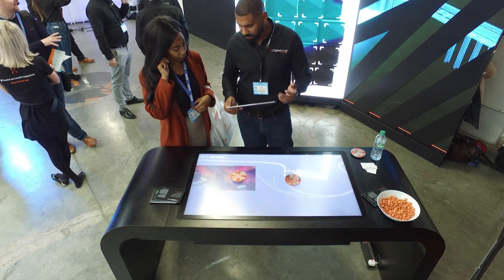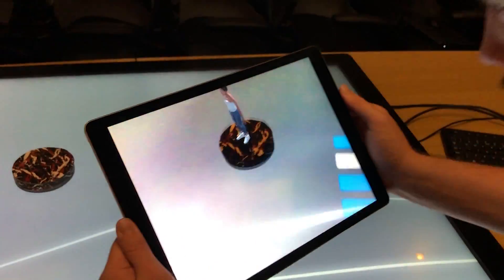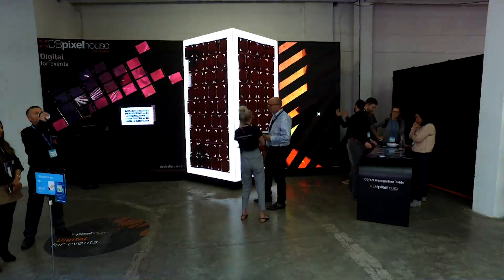We've taken this one step further and come up with Aura — object recognition augmented — and the idea is you can have two layers of digital content. Using the object recognition table you can then use an iPad and trigger over the objects to trigger further digital content. This is a proven method of increasing footfall and increasing interaction at events and exhibitions, and we've done this for a number of clients ranging from the pharmaceutical industry to the retail industry.